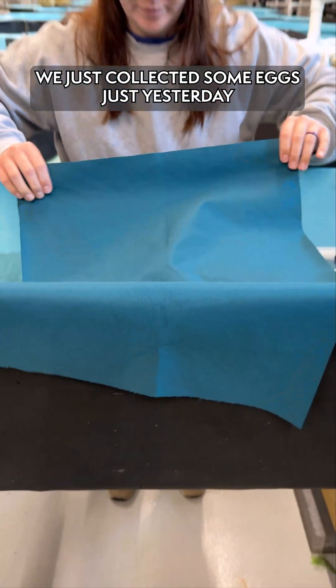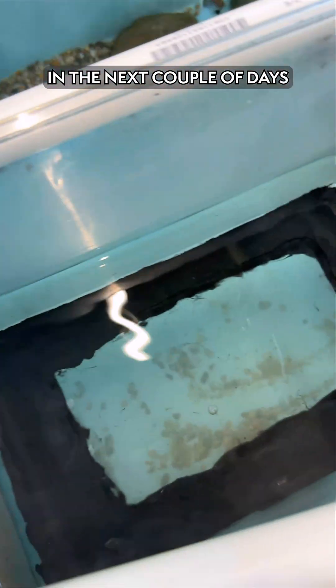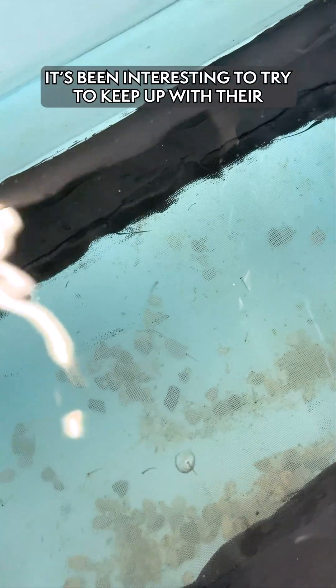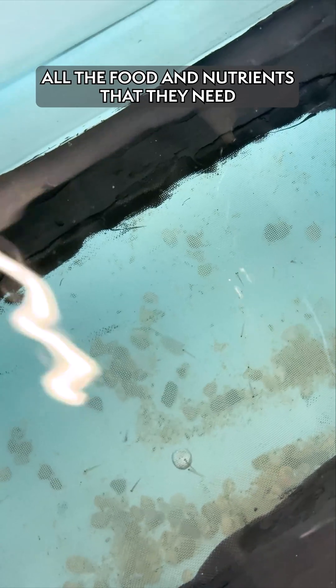We just collected some eggs just yesterday, so we have eggs that will hopefully be hatching out in the next couple of days. It's been interesting to try and keep up with their development and make sure they're getting all the food and nutrients that they need.